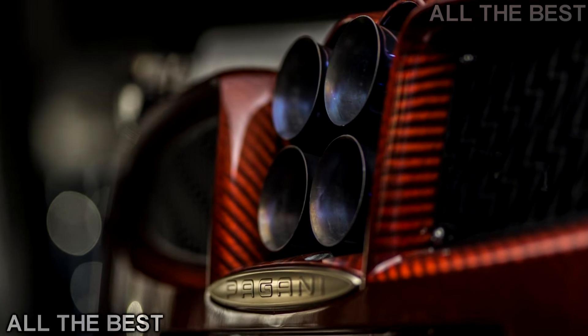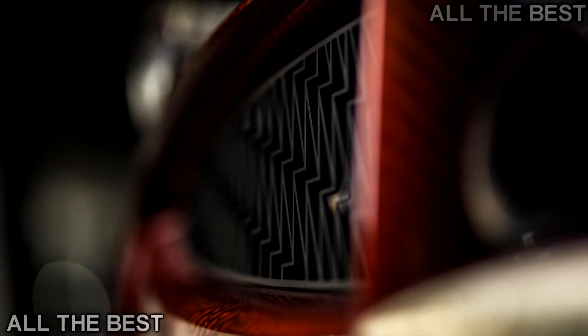There's no word on engine power, but it's not a gas turbine — it is in fact a 6.0-liter V12, good for around 750 bhp.